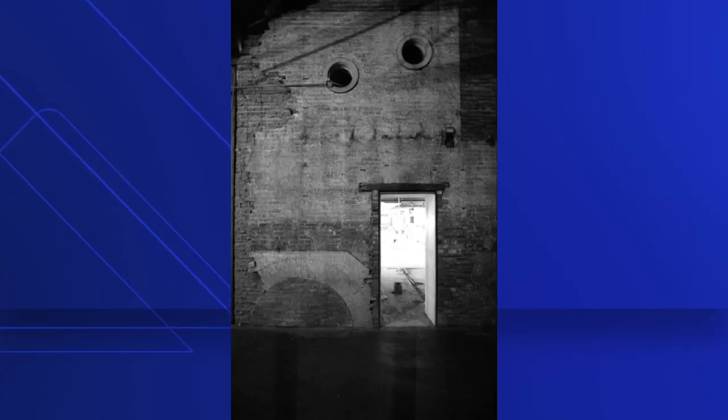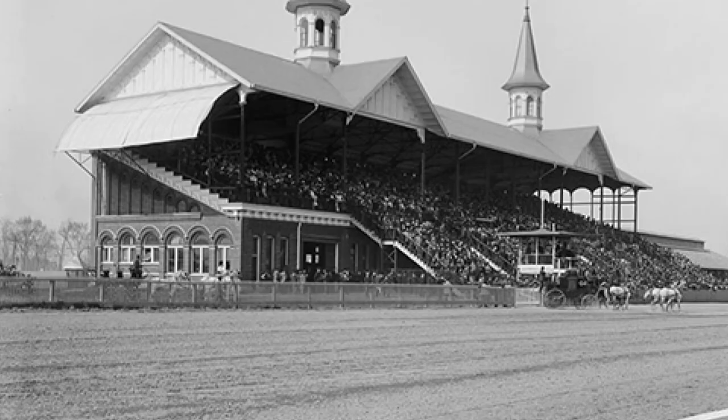You can see this brick wall right here on your screen — it has the curved arches and the porthole windows. It's part of the original Louisville Jockey Club grandstand that opened with the Twin Spires in 1895, twenty years after the first Kentucky Derby. It's always been around at Churchill Downs — it's just been hidden by the many additions over the years.